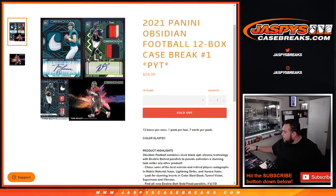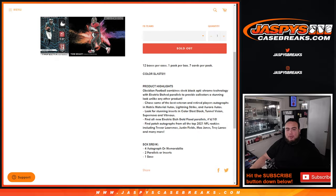What's up everybody, Jason for JaspysCaseBreaks.com. Happy new release day guys, this is 2021 Panini Obsidian Football, 12-box case break. Pikachu's number one, guys. Chase some very nice patch autographs and color blasts. Obsidian Football is a pretty fun product — you get four autographs or memorabilia cards per box, two parallels or inserts, and one base card.